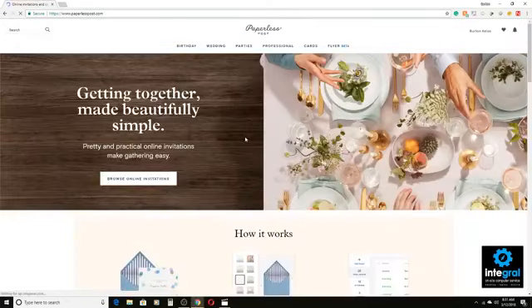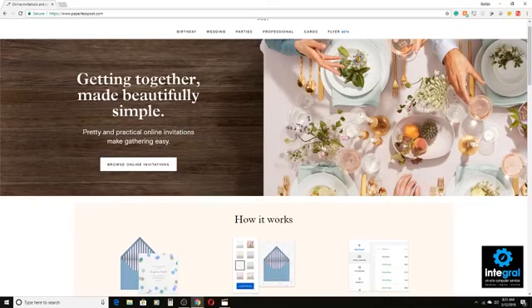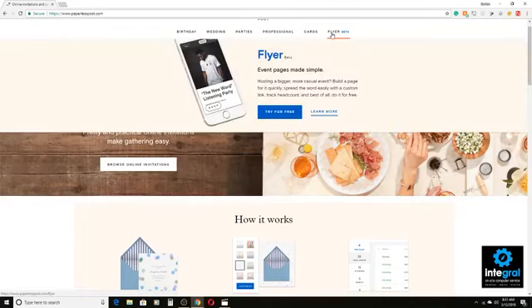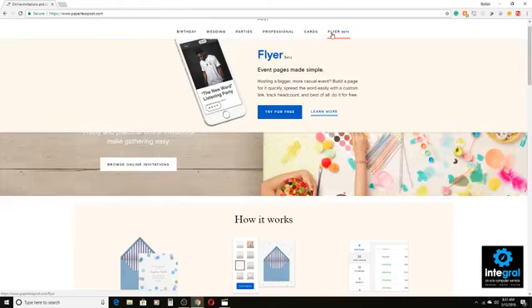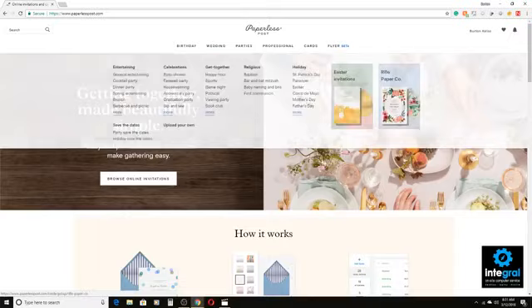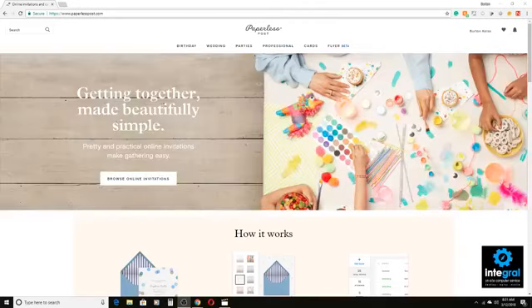So it's a great way for snail mail cards that are done professionally and for electronic greeting cards as well. There's also the flyer beta where you can build a page and make events simple and easy to use. So use Paperless Post — it's a great website and a great app. Only available for you Apple users out there.